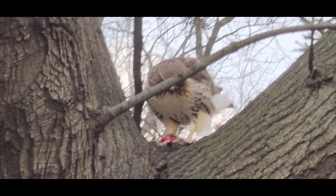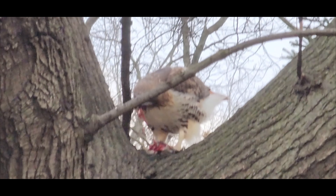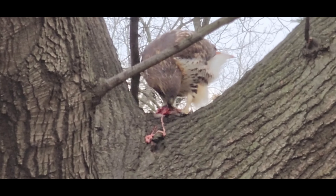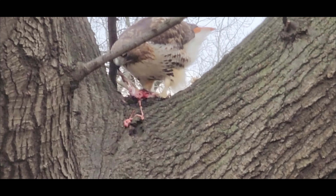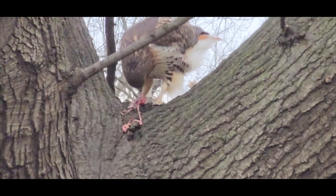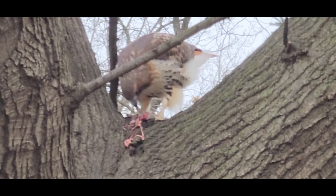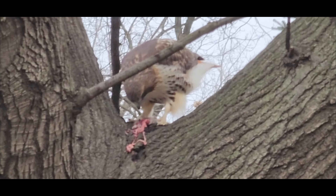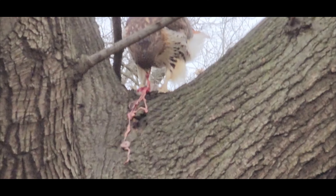Another hunting technique used by red-tailed hawks is circling. During circling, the hawk flies in large circles high in the sky, scanning the ground below for potential prey. This technique is often used in open areas where the hawk can use its keen eyesight to spot prey from great distances. Once it has spotted a potential meal, the hawk will swoop down to catch it. Circling is effective in areas with little cover and is also useful for hunting larger prey such as rabbits or hares.